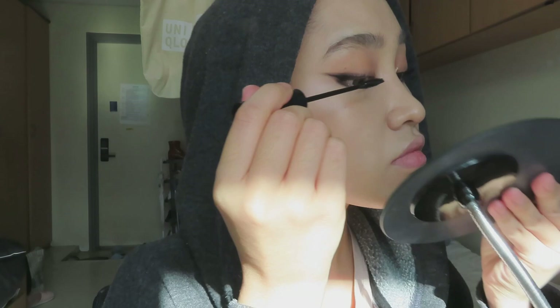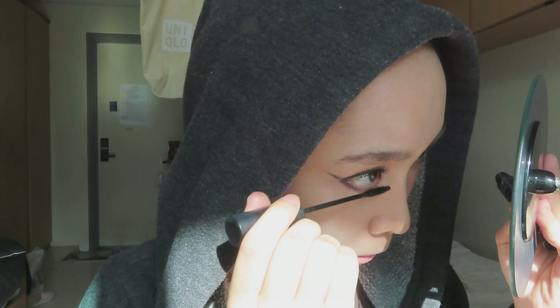Oh, it's the eyelashes. How do — how do y'all — how do girls do this every time they go out? It's just like scary, man. Wow. Okay.